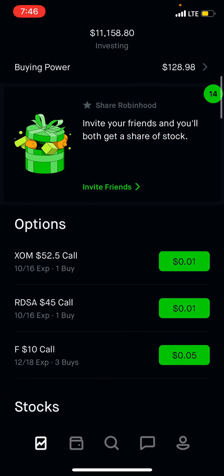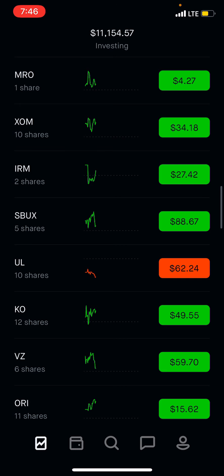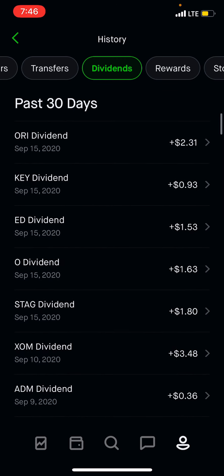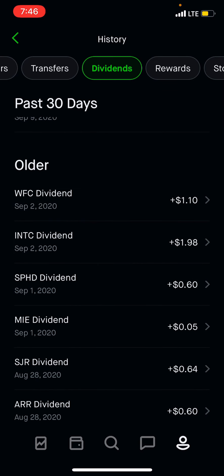This week we're going to review how much I've made in dividend income for last month. There were 17 companies that paid and I'm just going to go really quick — I'll scroll through so you guys can see which ones paid.